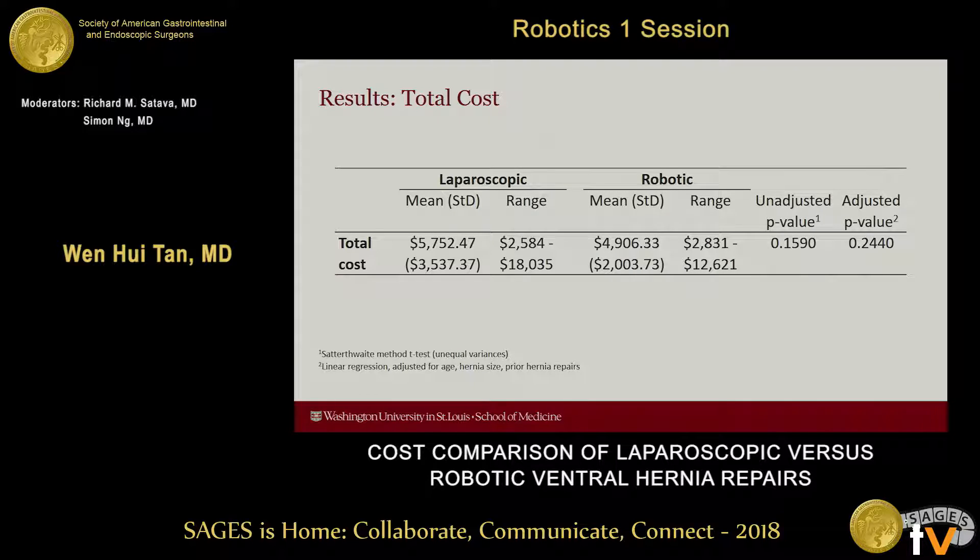This table depicts total costs for both groups. The mean total cost in the laparoscopic group was $5,752, compared to $4,900 in the robotic group. As you can see from the table, these differences were not statistically significantly different when you adjust for hernia size, prior hernia repairs, and age.